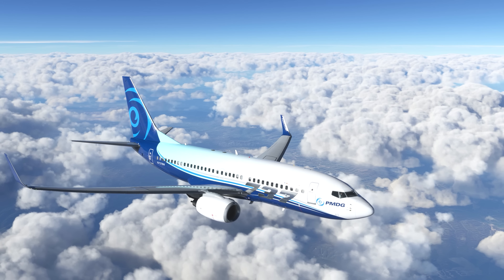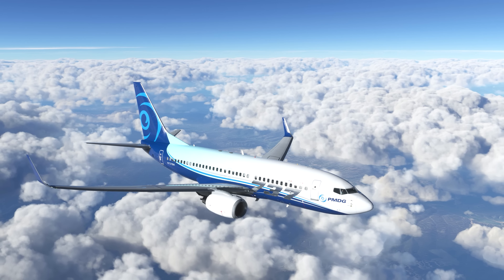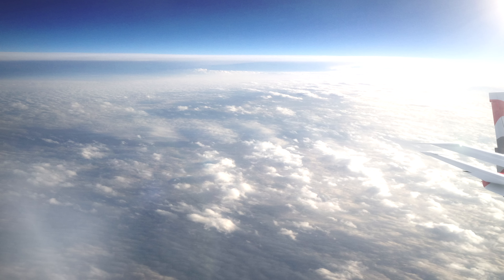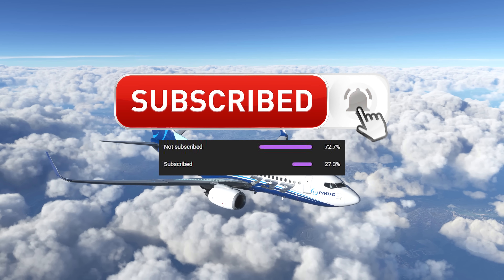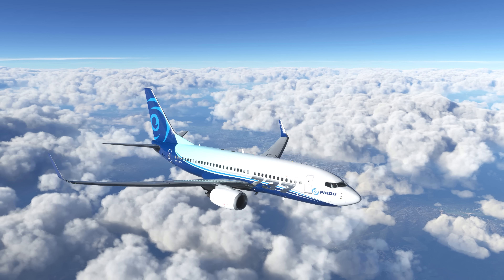In this week's news update we've got all the latest announcements and release news for Microsoft Flight Simulator. Let's jump into this week's video and break down all of this week's news. Before we jump into this week's previews and announcements, be sure to hit that subscribe button so we can keep you up to date with all the latest Flight Simulator news and updates in these weekly videos.